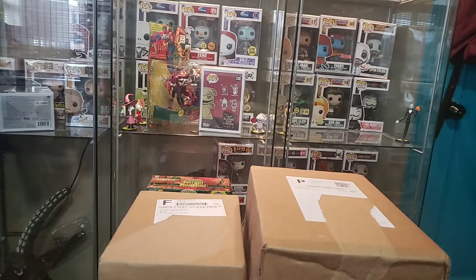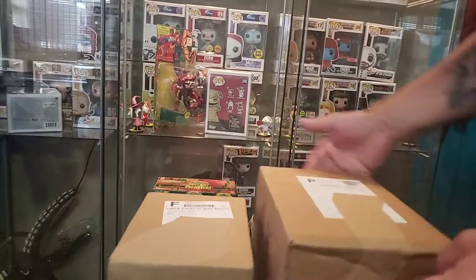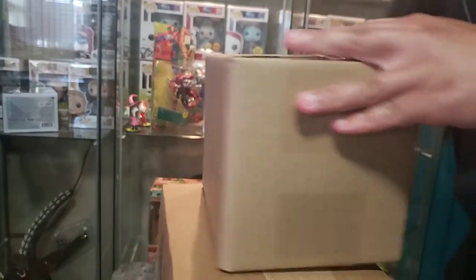Yo, so what's up everybody? I got two boxes — mystery boxes — one from your boys at Toy USA and one from your boys at Chalice. Let's see what we got.